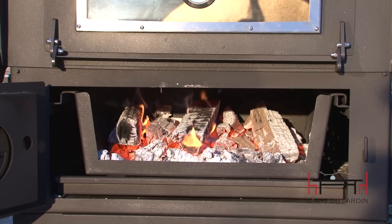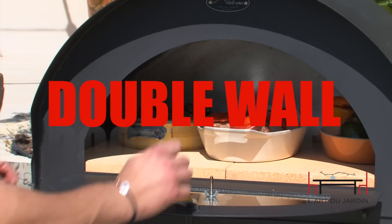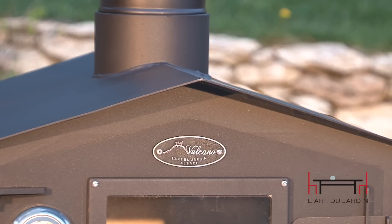All L'Art du Jardin ovens allow you to cook using a real wood-fire without the hassle of many other wood-fired ovens. With double wall construction, the heat and smoke travel up through the walls and back of the oven, providing the same all-round radiant heat made famous by old-fashioned masonry ovens.